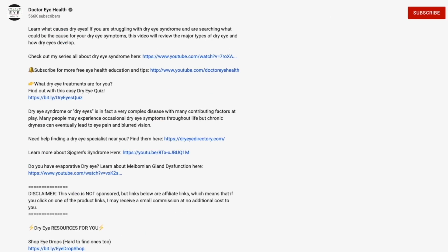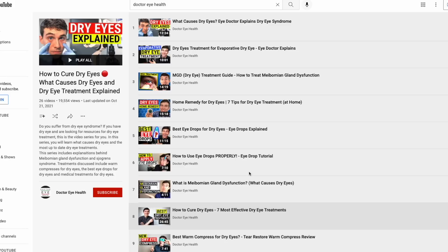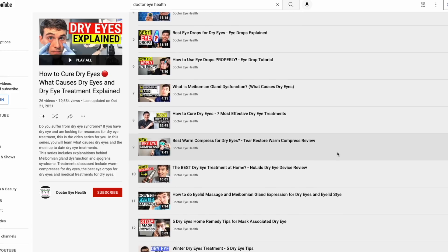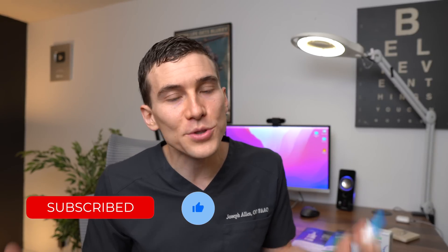If this is your first time at the Dr. Eye Health channel and you haven't checked out our series about dry eyes — what causes dry eyes, the different types, or other dry eye treatments — check out our video description below. We'll have tons of links there for additional resources. I hope you found this video helpful, and if you learned something new, smash the like button, subscribe to the channel so you don't miss any future videos. This is Dr. Alan — thanks so much for watching. Keep an eye on it, and we'll talk to you soon.